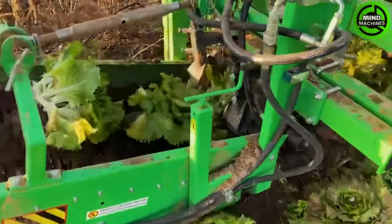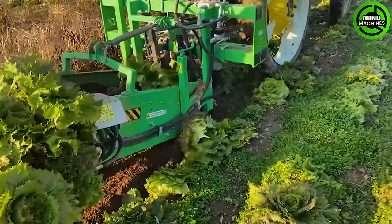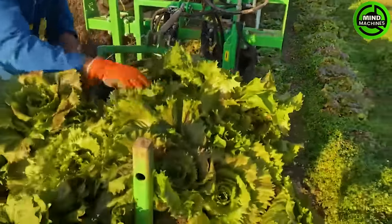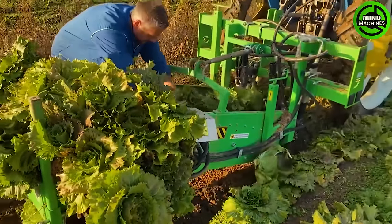The Cart-Off tuber and vegetable digger excels even in the harvesting of head vegetables. This versatile machine showcases impeccable performance, efficiently lifting tubers and various vegetables from the soil. Its adaptability makes it a reliable choice for diverse crops.